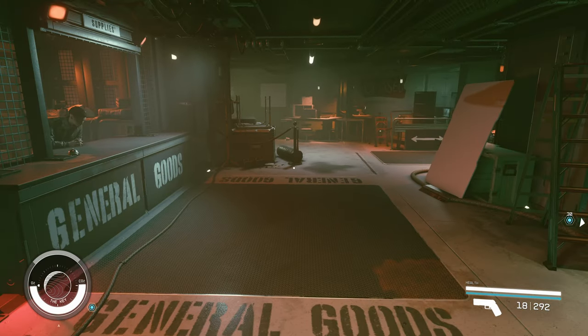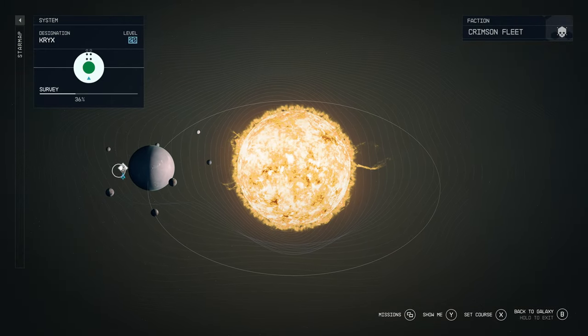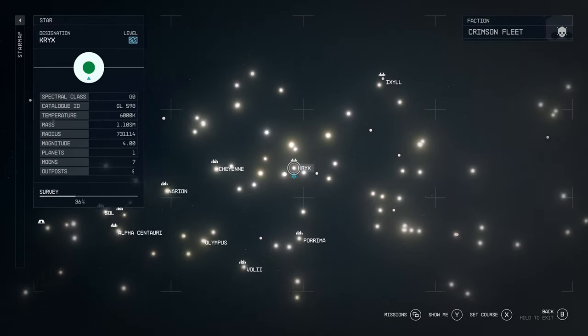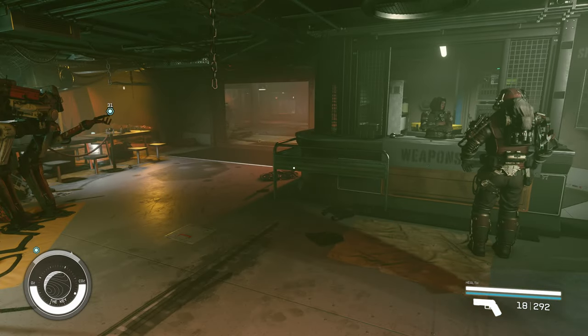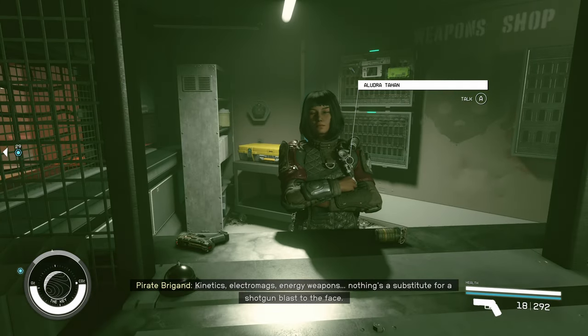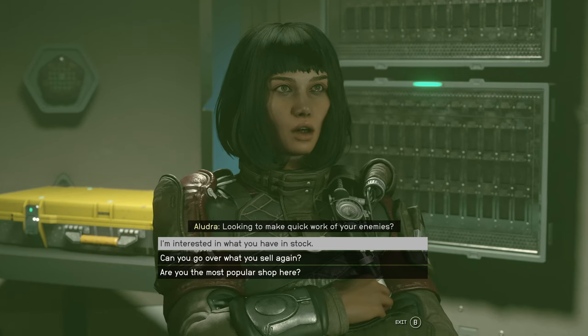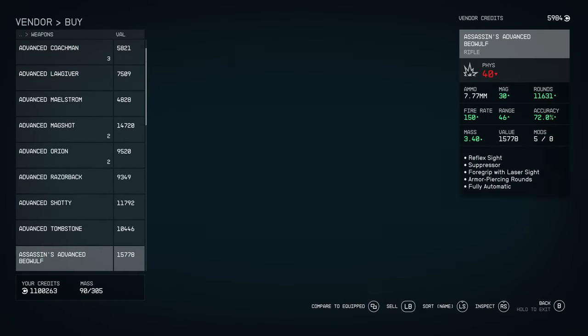Weapon number three — we are here on The Key station, which is in the Kryx system and is home of the Crimson Fleet. If you want to get this weapon, you'll have to at least progress to the point where you reach the Crimson Fleet. We're going to come over to this woman here, Aludra, and she has the weapon we're looking for called the Fury.